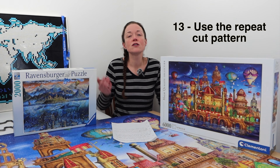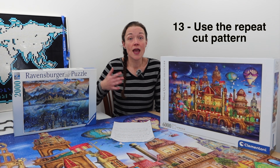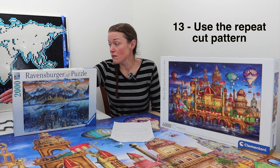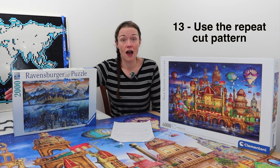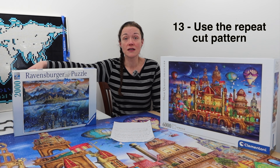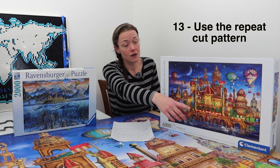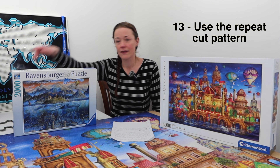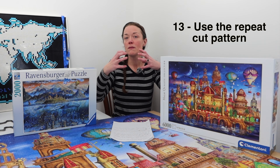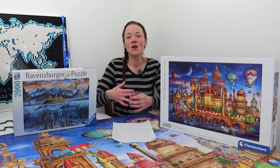Number thirteen: if you know the jigsaw puzzle has a repeat cut pattern, use it to your advantage, especially if you get stuck. For this downtown puzzle, I used the repeat cut pattern for the sky — I actually built on top of the repeat cut pattern. I knew that a lower corner, if rotated, would mimic exactly the piece cuts that belong in the upper corner with all that dark sky. So I focused on building on top of the puzzle down there, assembled a good number of pieces, then slid them into place. You can see not just what type of piece you're looking for, but the prong shape — is it elongated, is it wide? Very helpful.